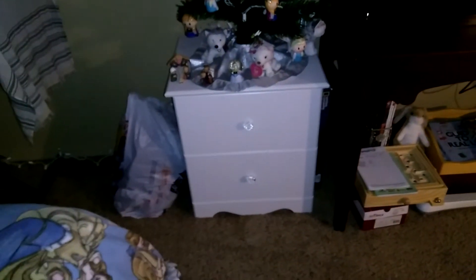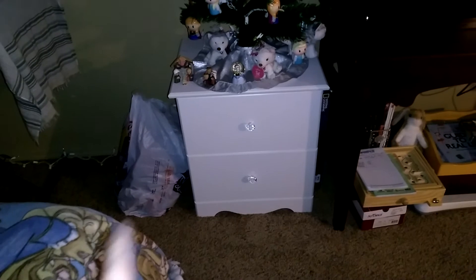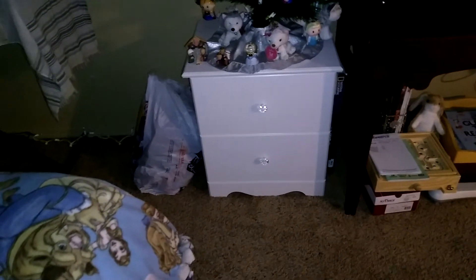This is an old nightstand that I bought from a friend, which I'm turning into a multi-purpose storage area. It has Wii games and stuff in the front, and it might have some DVDs and some games in the bottom. Some fabric I want to deal with.